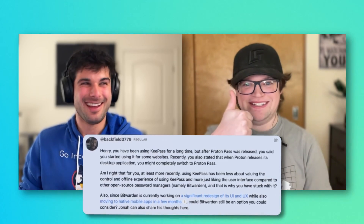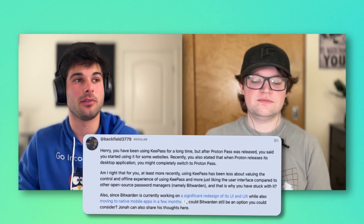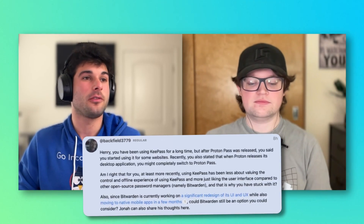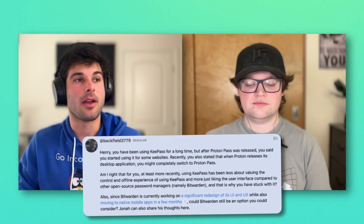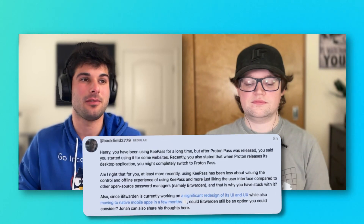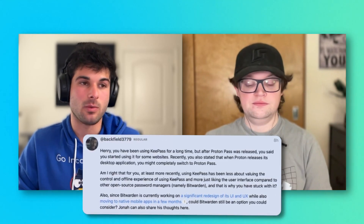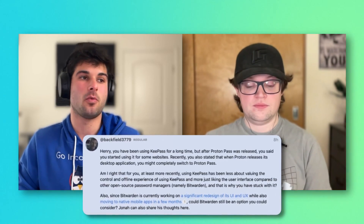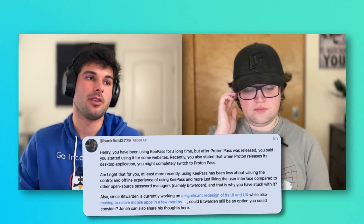Next question is from backfield3779, another regular — we have quite a few regulars. They said: Henry, you've been using KeePass for a long time, but after ProtonPass was released, you said you started using it for some websites. Recently you also stated that when Proton releases its desktop app, you might completely switch to ProtonPass. Is it more recently about liking the UI compared to other open-source managers like Bitwarden rather than valuing control and offline use? Also, since Bitwarden is working on a redesign and moving to native mobile apps, could that be an option you'd consider?